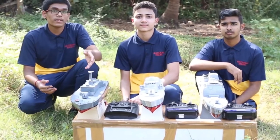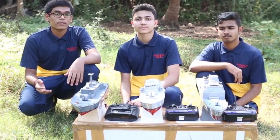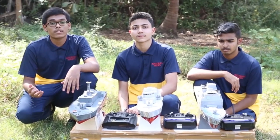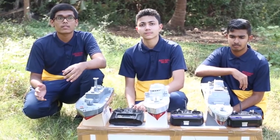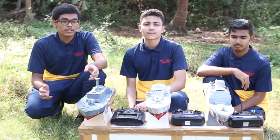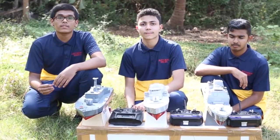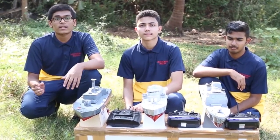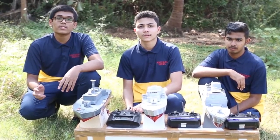Now let us relate the working of these ship models to our textbook terms. Starting with weight, which we learnt in class 9, chapter 10 — Gravitation. Weight is the force by which an object is attracted towards the earth. This ship experiences a downward force towards the earth due to its mass. Weight is the product of mass and acceleration due to gravity.